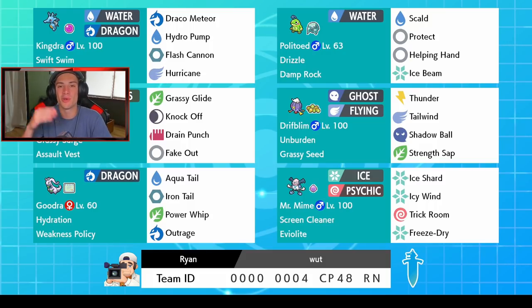This team was actually made by my boy Ryan, shout out to you for making this team. We got Politoed and Swift Swim Kingdra with Draco Meteor and Hydro Pump — water and dragon typing, come on, that is one of the coolest typings I've ever seen. It also has Flash Cannon and Hurricane for coverage, and Hurricane cannot miss in the rain. It's holding a Life Orb for that damage boost to KO Pokemon really easily. Politoed sets the rain with Drizzle, holding a Damp Rock so the rain lasts longer, with Scald, Protect, Helping Hand, and Ice Beam.